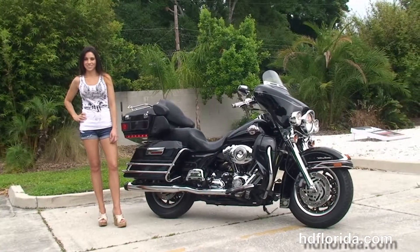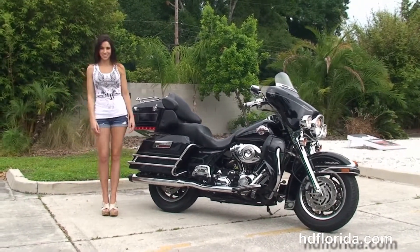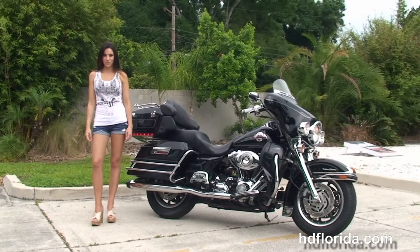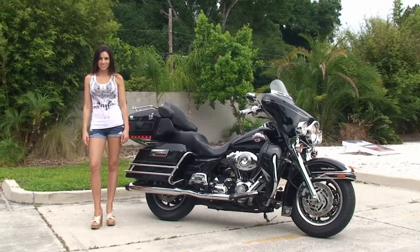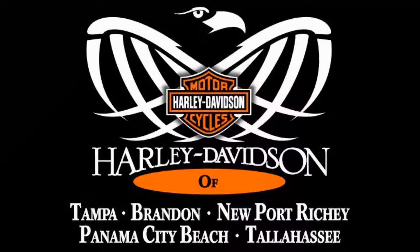For more information on this Ultra, click the link below. And to review the rest of our first-rate inventory, visit us at TampaHarley.com, where we're always open 24/7. And remember to have one rockin', smokin', adrenaline-filled Harley day. I'll see you next time.